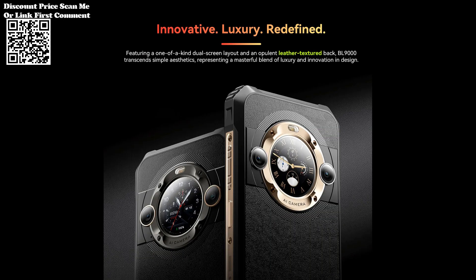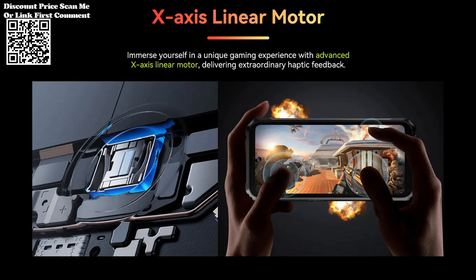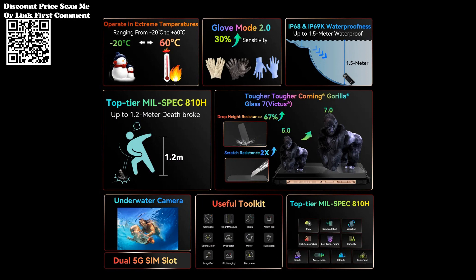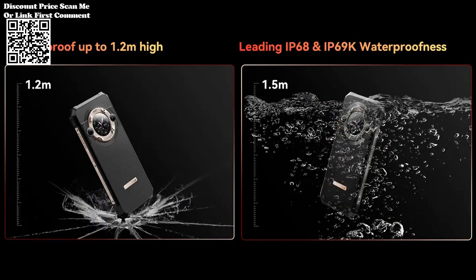With a massive 24GB RAM — 12GB onboard plus 12GB RAM expansion — the BL9000 ensures lag-free performance even during resource-intensive tasks. Accompanying this powerful RAM is an expansive 512GB of internal storage, providing ample space for apps, media, and files.